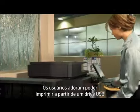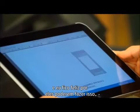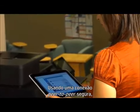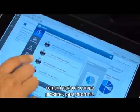Users love that they can print from a USB drive or mobile devices like a smartphone or tablet. And I'm happy that they can do all this without connecting to our local network. Using a secure peer-to-peer connection, they can either discover the printer from their device or use NFC, or Near Field Communication, to print.